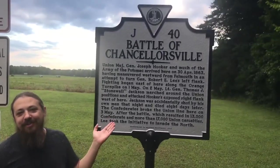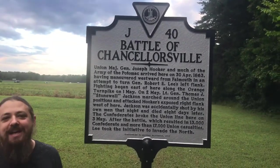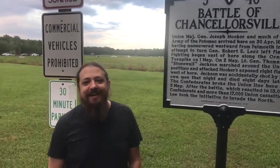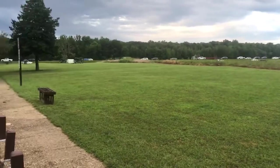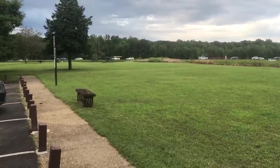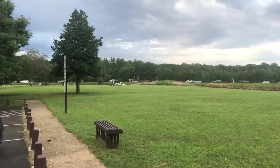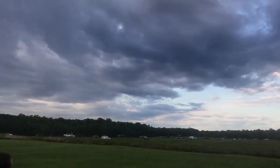Here is where General Hooker was outflanked by Stonewall Jackson. Let's go take a look at the Chancellorsville home. I'll pause it here and we'll get up closer. We do have some cloudy skies but it's supposed to clear up.